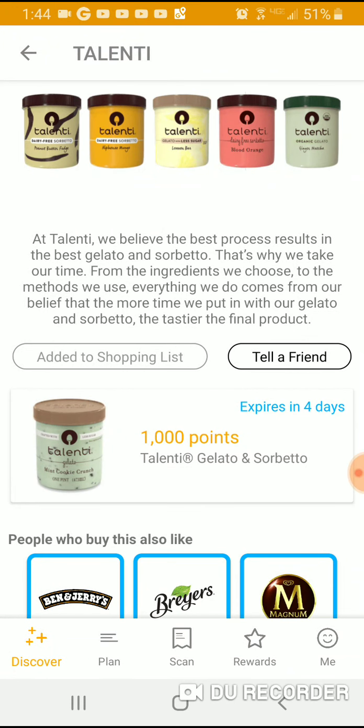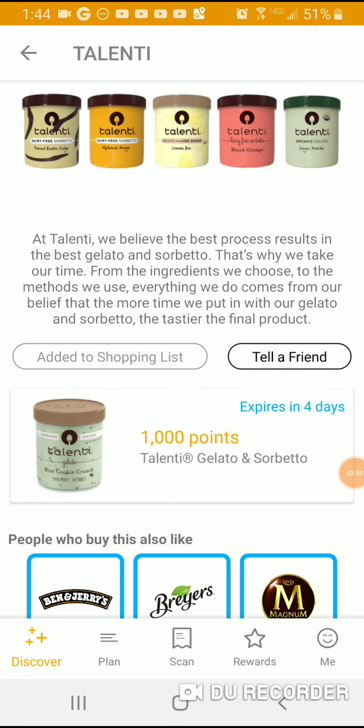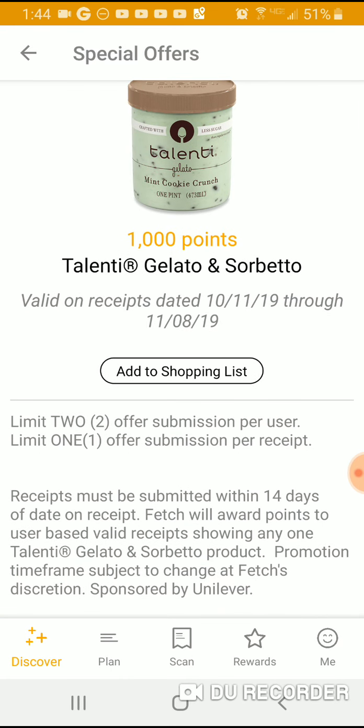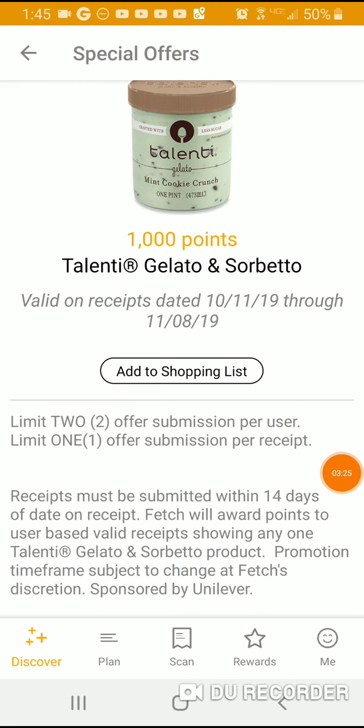On Fetch you could get a thousand points. If you get all three, you're only going to get a thousand points from what I understand, because it's limit two per offer submission. I'm guessing it's two different coupons. I still think it's a phenomenal price regardless.